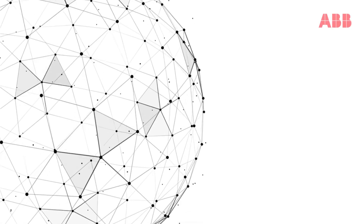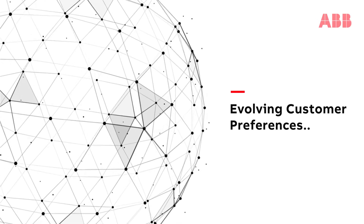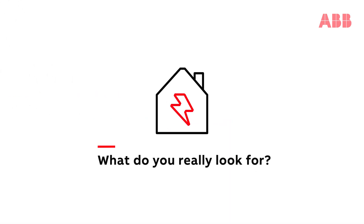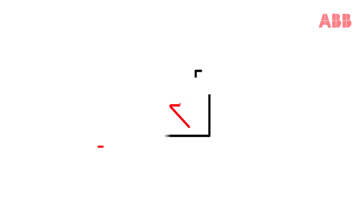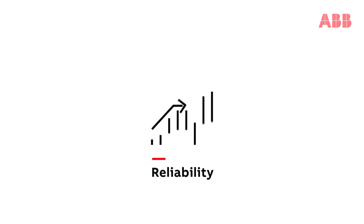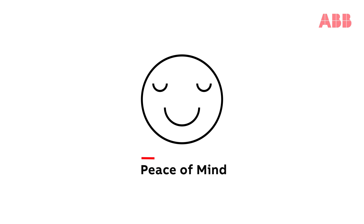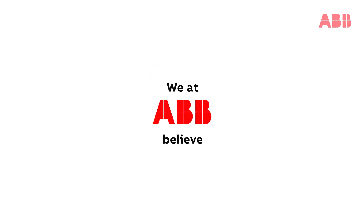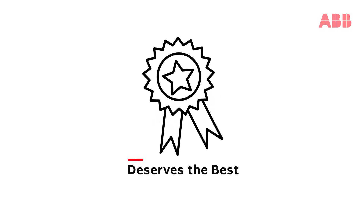With rapid technological advancements and evolving customer preferences, what do you really look for in an electrical product? Understanding that your preferences target high performance, reliability and peace of mind. We at ABB believe every customer deserves the best.